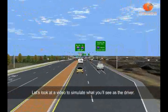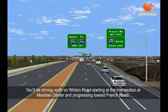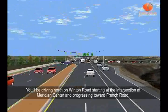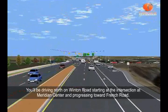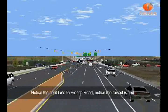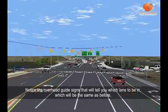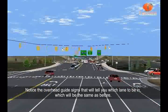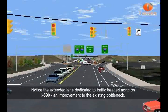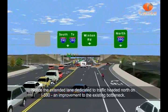Let's look at a video to simulate what you'll see as the driver. You'll be driving north on Winton Road, starting at the intersection at Meridian Center and progressing toward French Road. Notice the right lane to French Road, the raised island, and the overhead guide signs that will tell you which lane to be in — which will be the same as before. Notice the extended lane dedicated to traffic headed north on I-590, an improvement to the existing bottleneck.